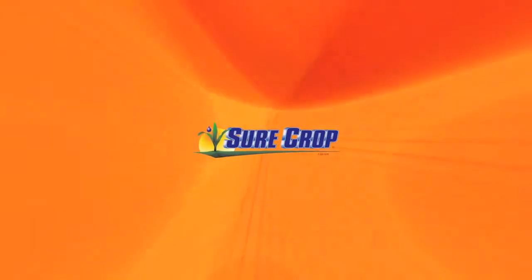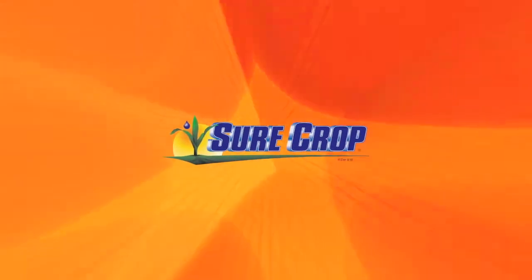This segment brought to you by SureCrop, liquid crop nutrition delivered right to your farm.